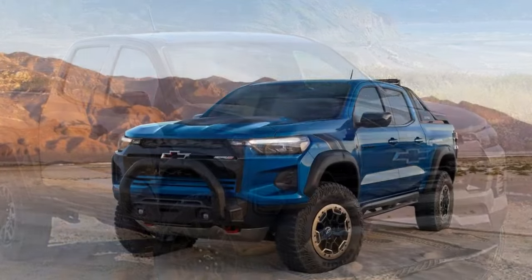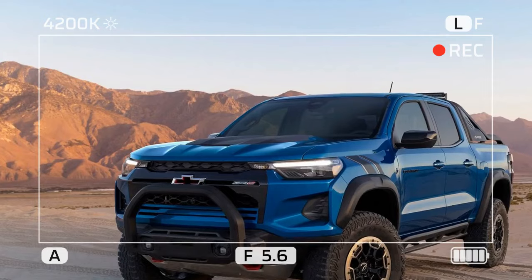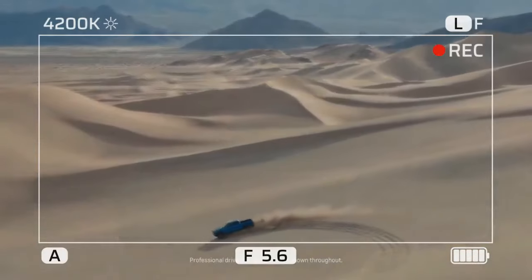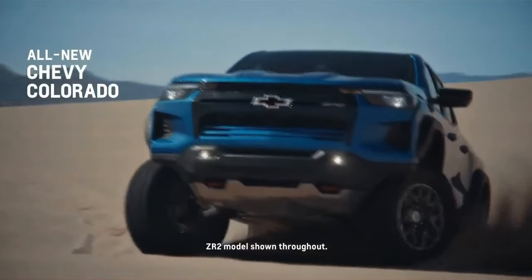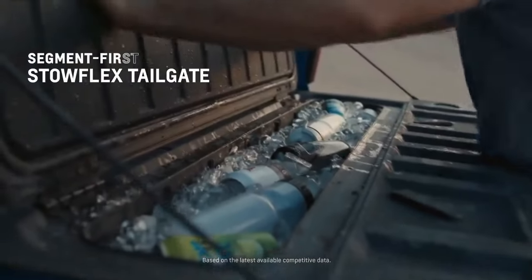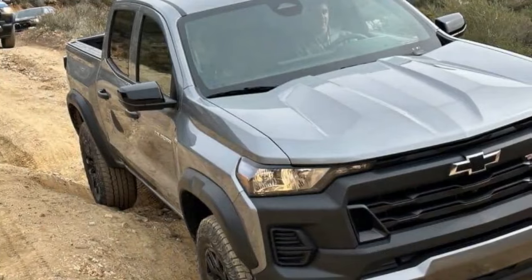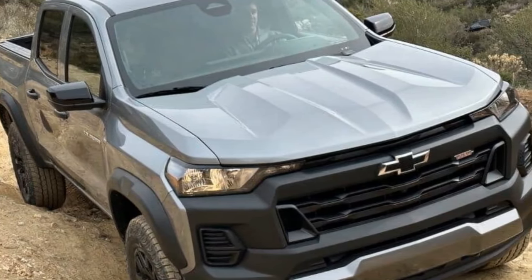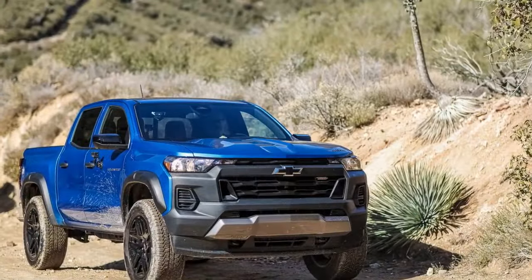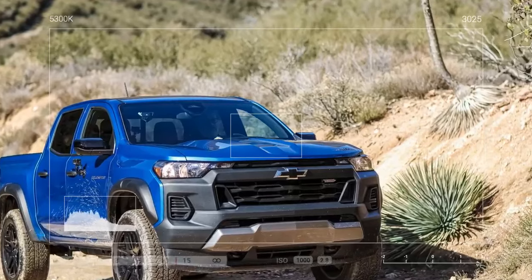To those unfamiliar with comparing a Trail Boss and the ZR2, it might appear as though it's merely a 2023 Colorado with a rugged black plastic grille, fender flares, and added bedside stickers. However, the Trail Boss boasts an impressive features list, including standard 32-inch all-terrain tires, with optional mud terrains for $495, an automatic locking rear differential, front skid plate, 2.0-inch suspension lift, and a track width 3.0 inches wider than the Colorado WT and LT models.